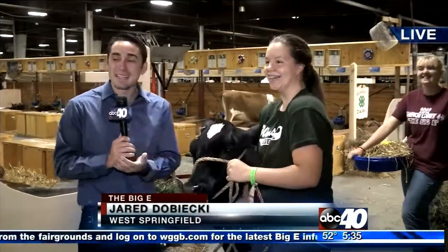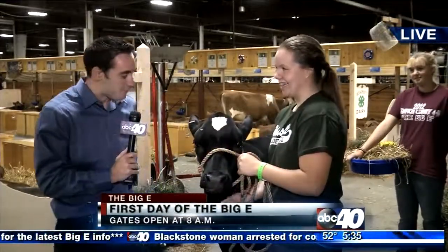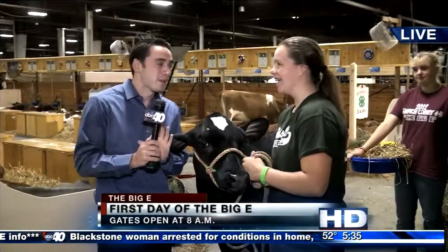We are live at the Big E, inside the Mallory Complex, and with me I have Lottie Page and her beautiful calf here, Jem. Now, Lottie, what is it the 4-H is going to be doing here today?